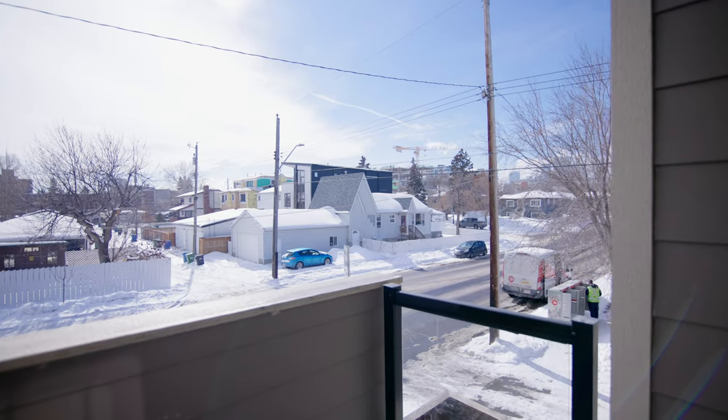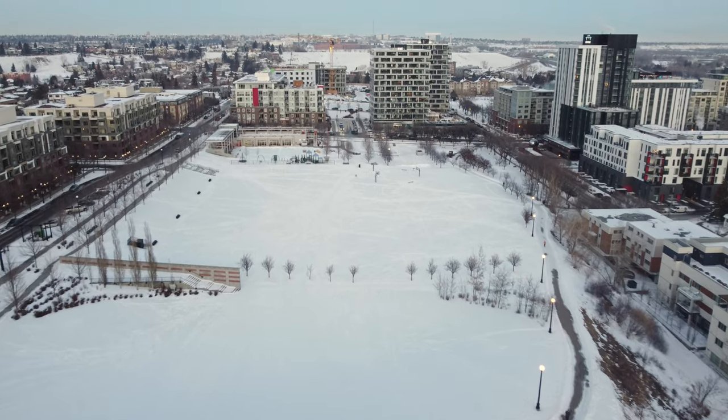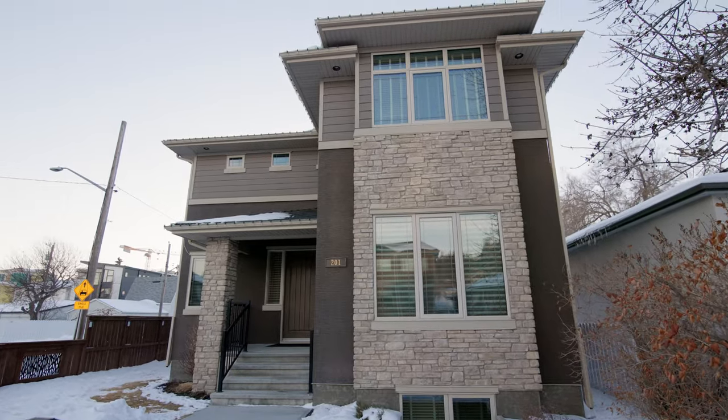Right here in the heart of Bridgeland, we're close to this huge park, one block from transit. You can see downtown off in the background — this is the place to be. If you're looking for more information on custom-built design and unique properties here in Calgary, give me a call. Follow, subscribe — thank you so much.